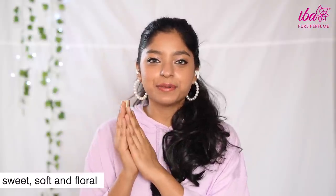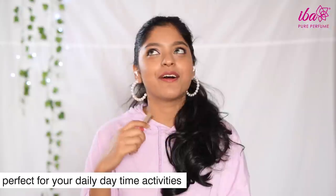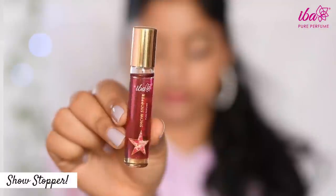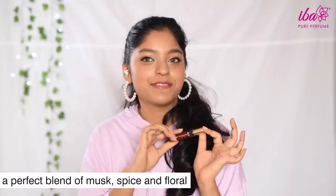Third, we have Floral Fantasy. For all those who prefer to keep it soft and floral, this one is for you. A blend of fresh flowers, this is going to make you feel oh so happy. It's a great daytime fragrance that's definitely going to take you places.